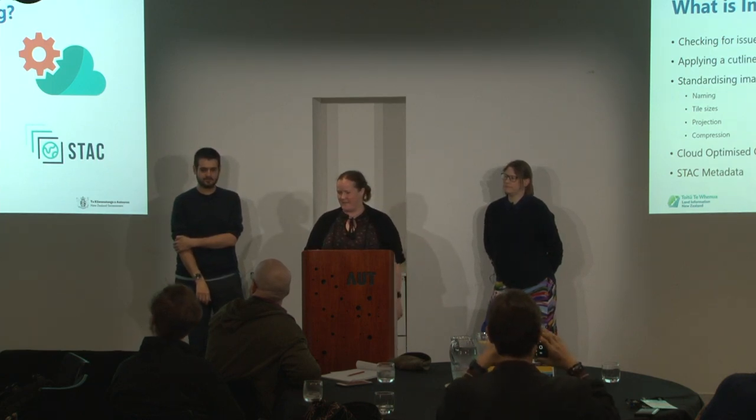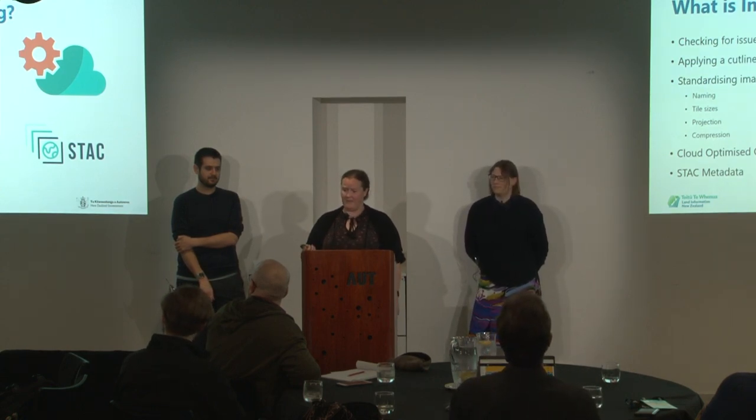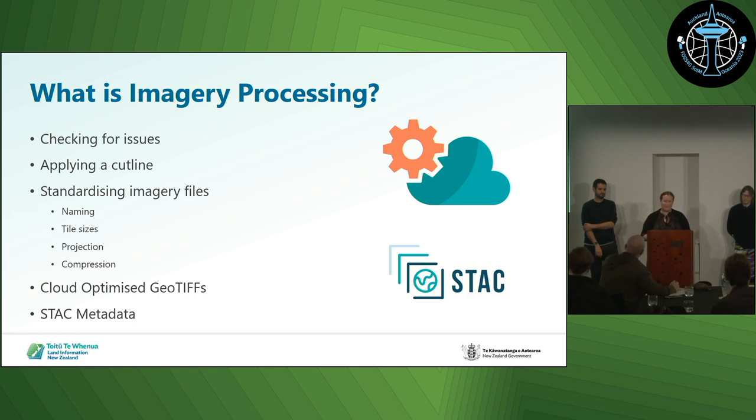Before we begin, a good question to answer is: what is Aerial Imagery Processing for LINZ? LINZ has an Aerial Imagery Collaboration Program with councils and regional consortiums where we work with them to get imagery every year off New Zealand. That imagery is captured by many suppliers and when it comes to us, it's not consistent between suppliers. So we go about checking for issues, applying cut lines when needed, and standardising the imagery so there's consistent naming, tile sizes, projection, and compression. Then it's saved as cloud-optimised GeoTIFFs and stack metadata is applied to every tile.